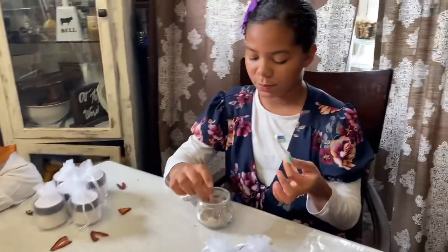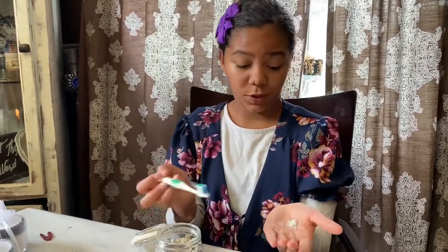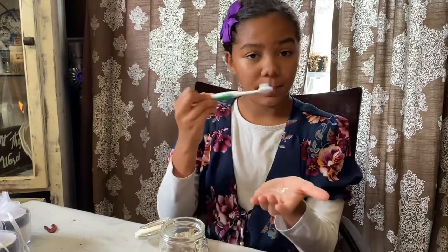I'm going to demonstrate. So you have your toothbrush, you'd wet it, then you can scoop it on there, or what we do is we put it on our hand, and then we take our toothbrush after it's wet, and dab it on there, and then brush our teeth.